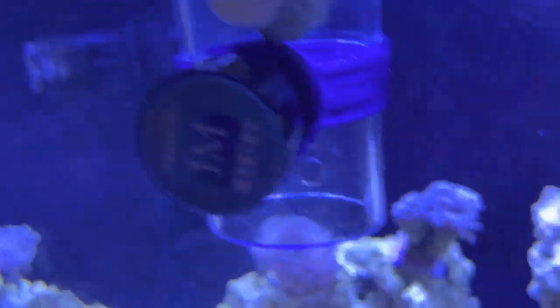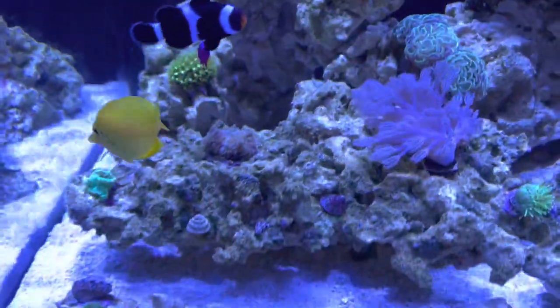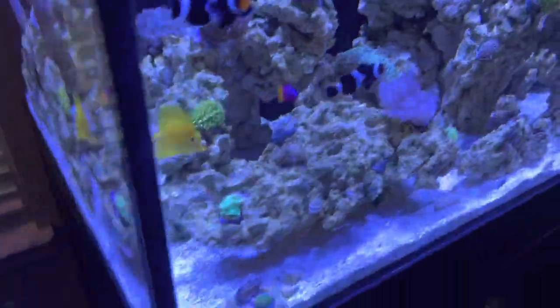It's feeding time right now, so the food's slowly dissolving, and these guys are the best of friends all hanging out.